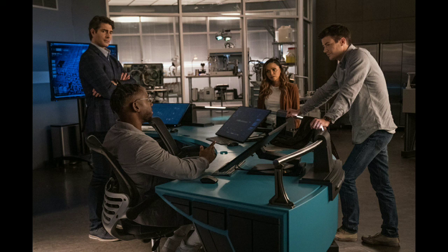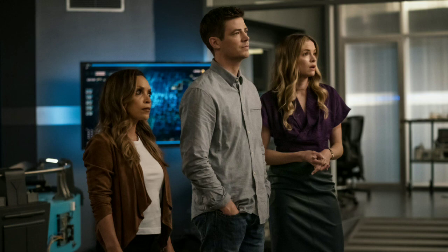The next scene is Cecile, Barry, and Caitlin looking at a monitor — they probably got a hit on Despero or something like that. And then this last scene with Chester: you can see Chester looking up, maybe talking to Barry or the rest of the team, possibly showing them a way he found to track Despero.